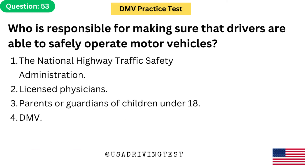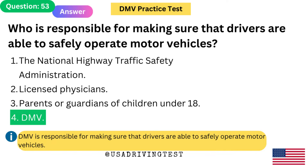Who is responsible for making sure that drivers are able to safely operate motor vehicles? The answer is DMV. DMV is responsible for making sure that drivers are able to safely operate motor vehicles.